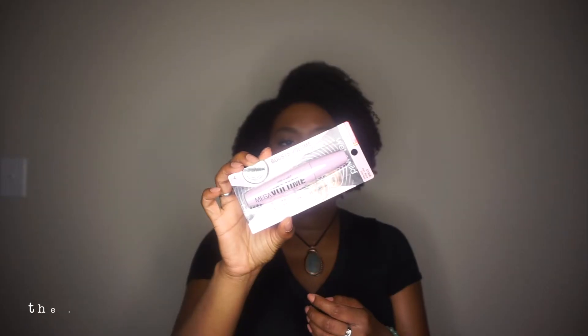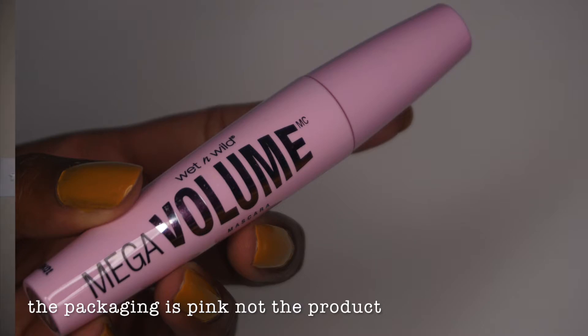First off, we're going to start with the Wet n Wild Boost Volume, Amplify Volume mascara — it's a pink mascara. I was on the market for a new mascara and I think this will be a good one to try. It was fairly affordable. I want to do drugstore makeup videos for you guys, so that's why I picked this up. Still with Wet n Wild, I picked up their Ultimate Brow Retractable Brow Pencil in the color dark brown. I was looking for a drugstore brow pencil — I don't think I have any drugstore brow products actually.